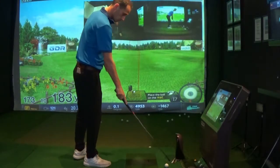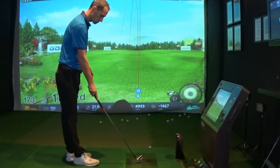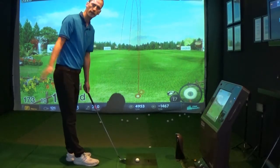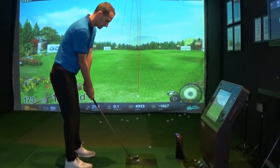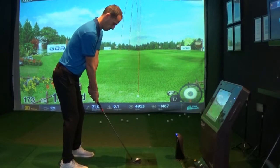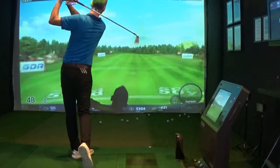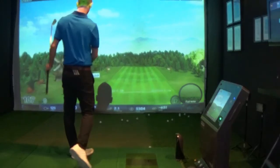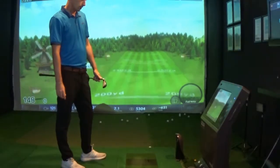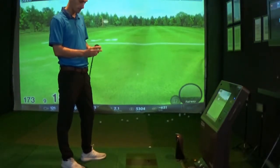Feels nice. Not the softest club in the world, but I think it's out there to try and give as much distance as it possibly can. 173 again — very, very consistent numbers from me there.